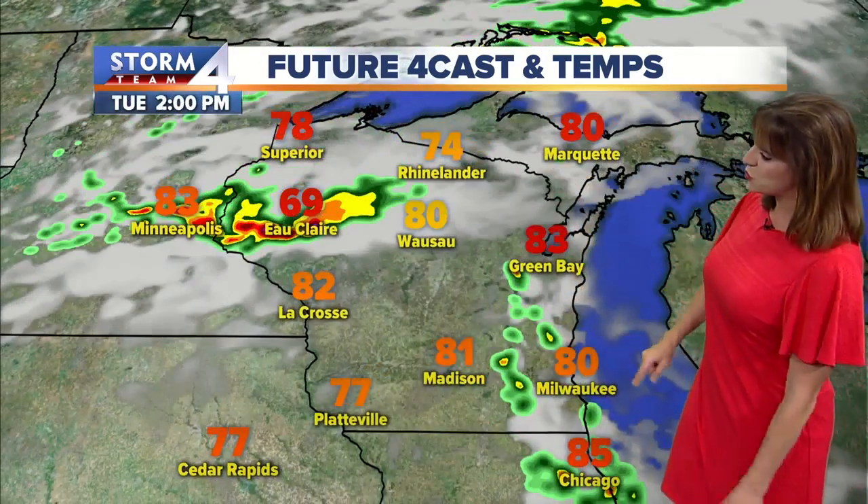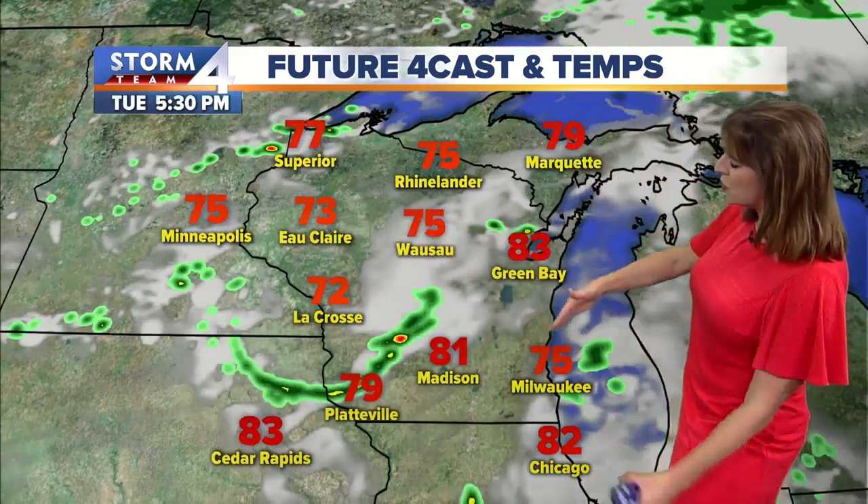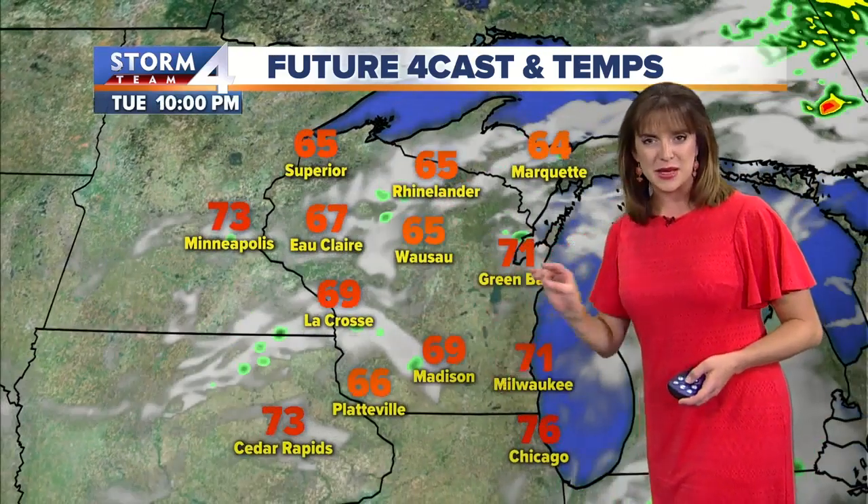Tuesday is the one day out of the work week at least that you may want to have the umbrella. A couple of scattered showers move on through. Here comes the more impressive cold front — not in terms of rain, but in terms of dew points. So Tuesday is going to be a little sticky again.